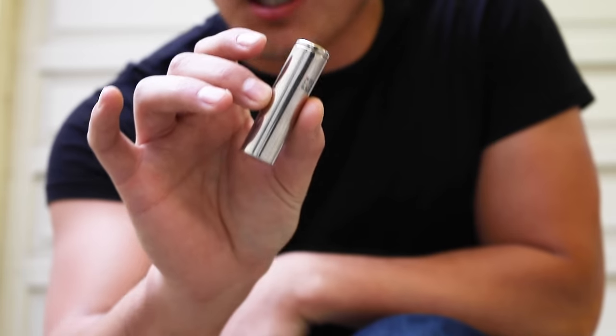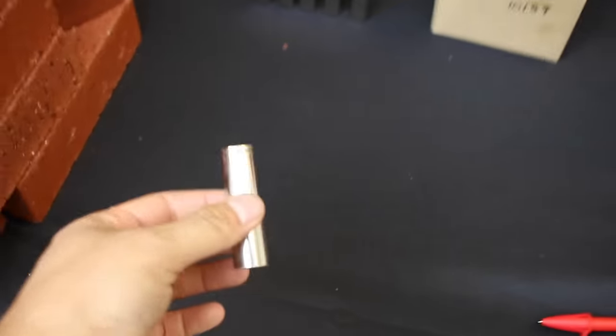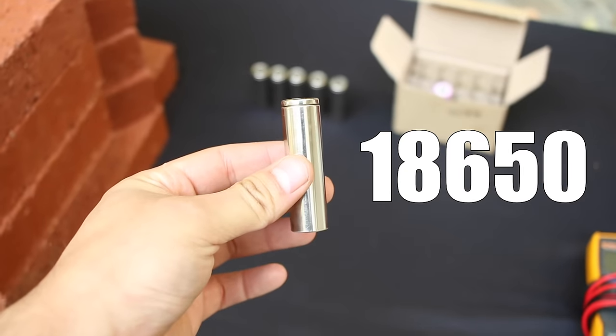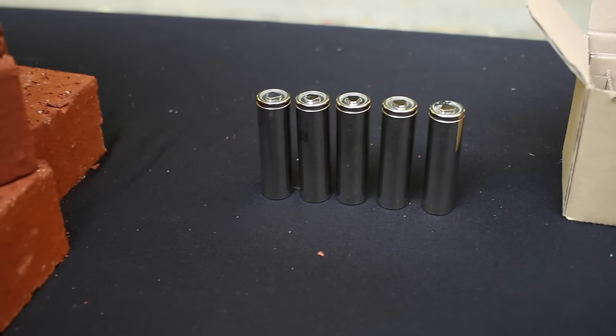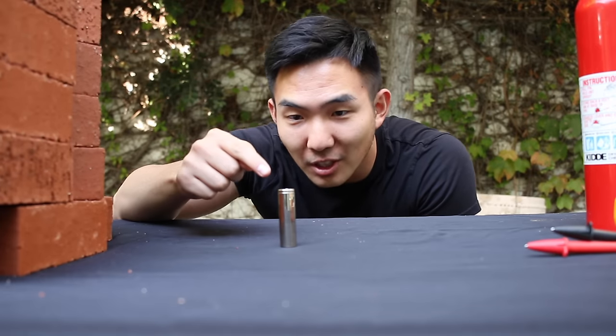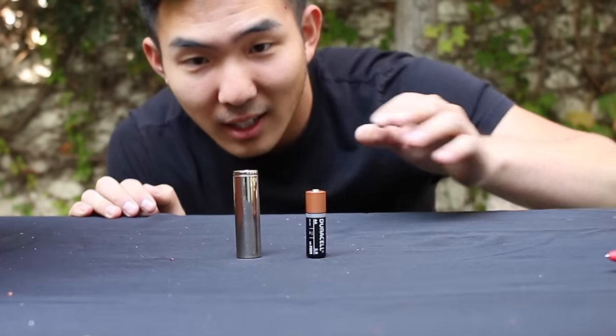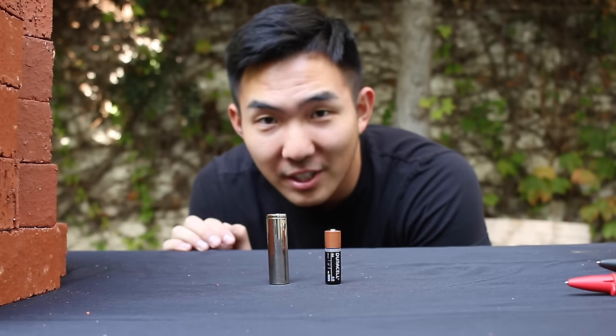Everybody knows what a Tesla is, but did you know that inside every Tesla car there are thousands of these things packed inside its battery compartment? To be more precise, these are called 18650 battery cells. The battery cells in front of me were literally ripped out of an old Tesla, so these are legit. They kind of look like AA batteries, but the Tesla batteries are much beefier and bigger.